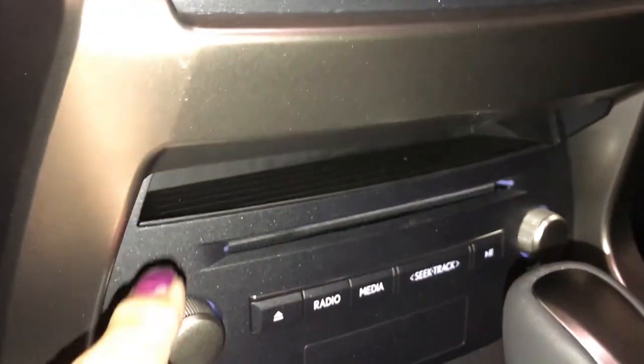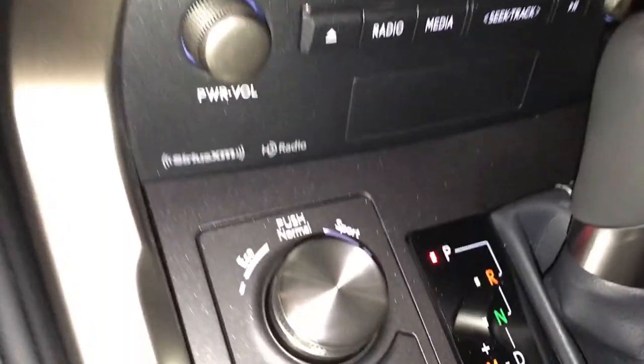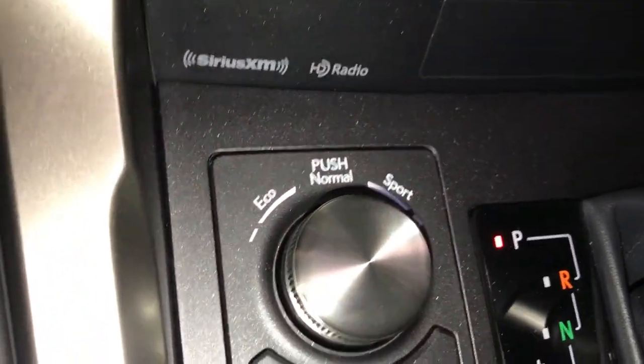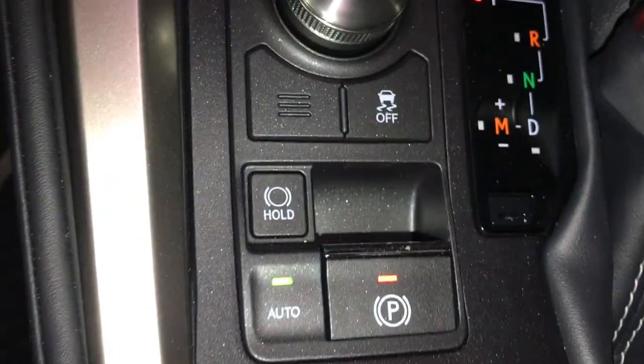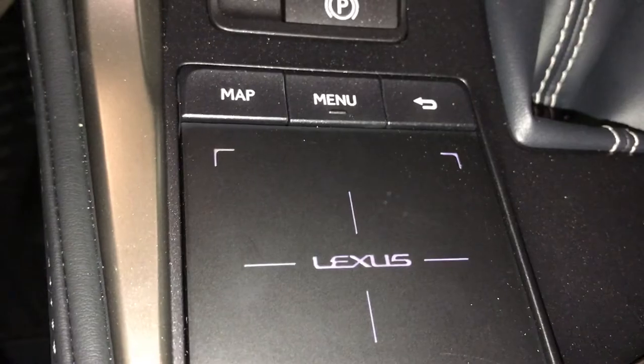You have a cubby hole, a display, and an HD audio system with ten speakers. Your drive mode, traction control, electric park brake, and park hold. You have your Lexus trackpad for the screen above.